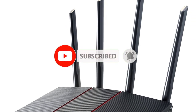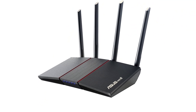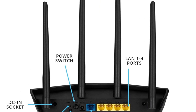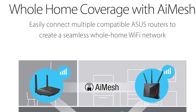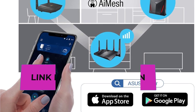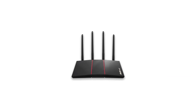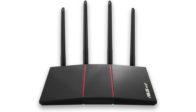The inclusion of lifetime internet security provides robust protection against online threats, while parental control features allow for easy management of internet access and content filtering. Mesh Wi-Fi support enables the creation of a seamless network throughout your home, while MU-MIMO and OFDMA technologies ensure efficient data transmission to multiple devices simultaneously. With 4 Gigabit LAN ports and beamforming technology for enhanced signal strength and coverage, the Asus RT-AX55 is a reliable and feature-rich router for homes and small businesses alike.